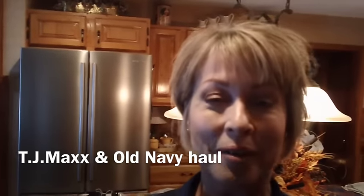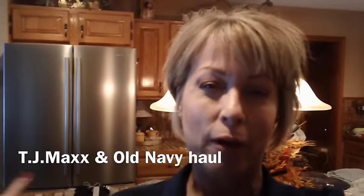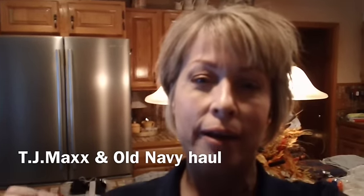Hi guys. I just have to show you a little haul that I got today. We just got back from TJ Maxx and also I got a package in the mail from Old Navy.